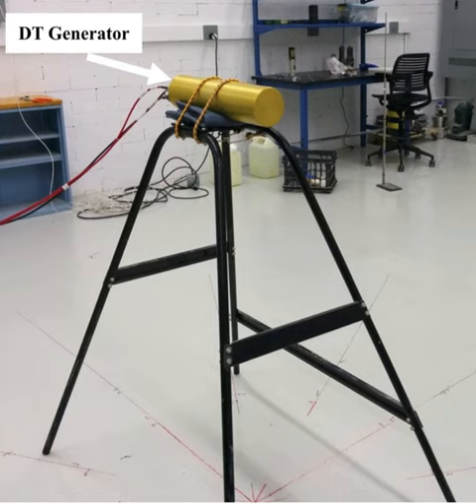The P211 DT neutron generator, manufactured by Thermo Fisher Scientific, utilizes the tritium-helium-4 fusion reaction to produce 14.1 MeV neutrons. A beam of deuterons is accelerated to approximately 80 keV and bombards a tritium-impregnated target in the generator assembly. The generator is cylindrical in shape and has a rated output of 10^8 neutrons per second. Individual pulses contain 10^6 neutrons and can be produced at various repetition rates, from single shot to 100 Hz. The P211 generator is further designed so that no neutrons are produced between pulses.